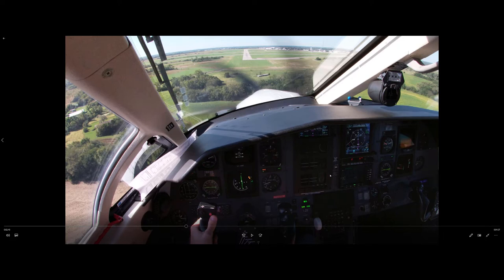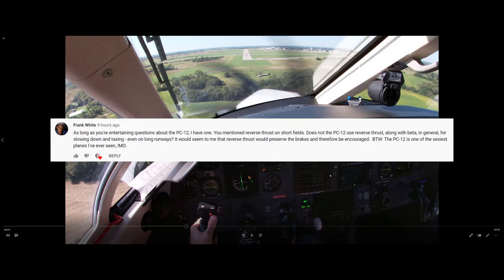Welcome back for another video. This is Gene, and I wanted to do another video response to a great question I got from Frank White. Frank asks: does not the PC-12 use reverse thrust along with beta in general for slowing down and taxiing, even on long runways?